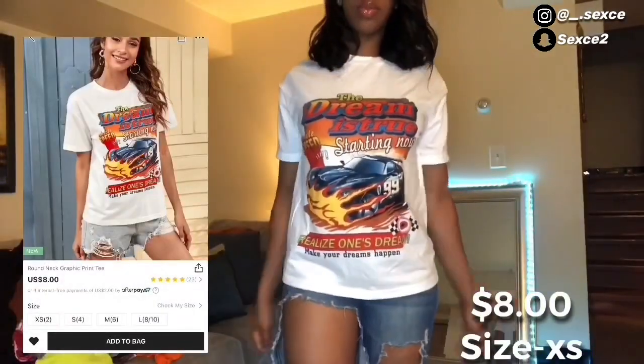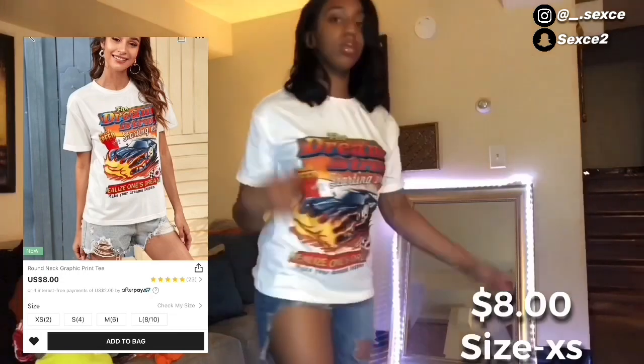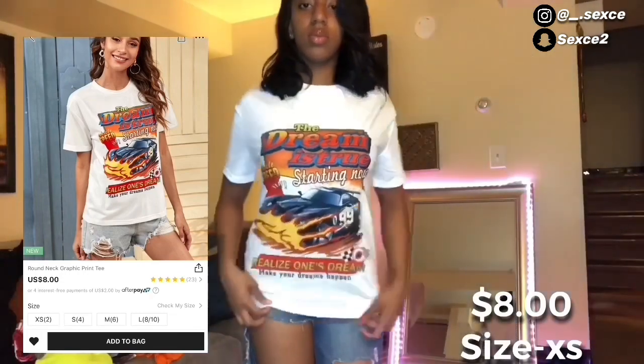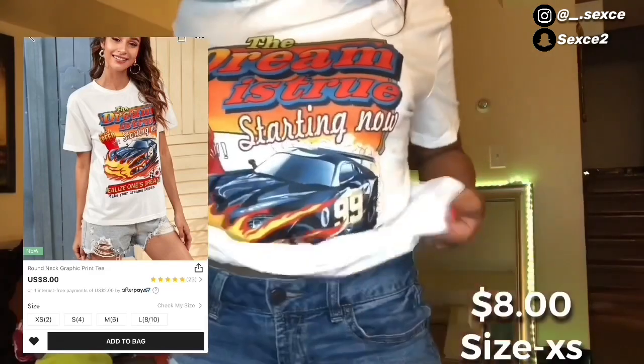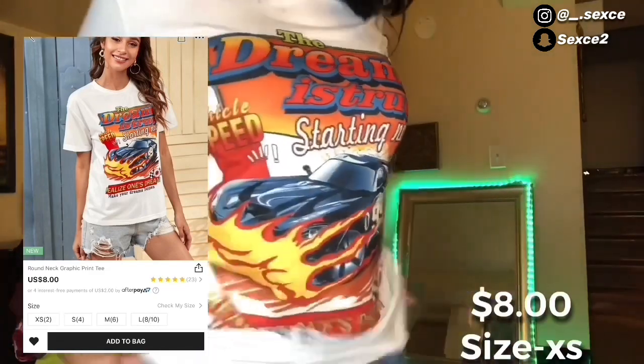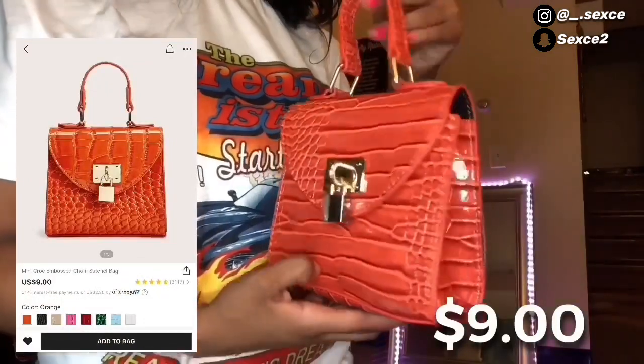Next thing I got was this cute little graphic tee that says 'The Dream Is True' with a little car on it. It was a nice stretchy material and I was really comfortable in it.